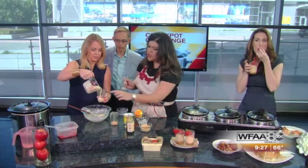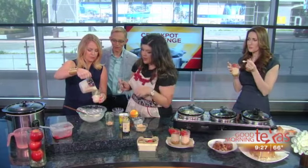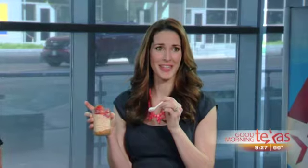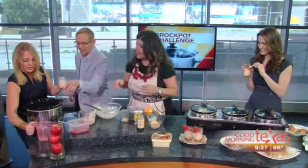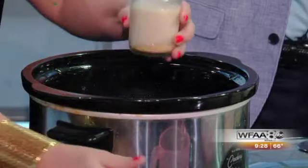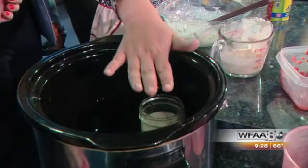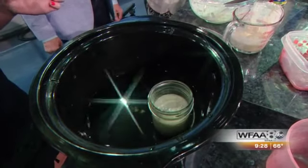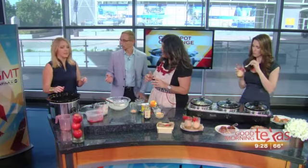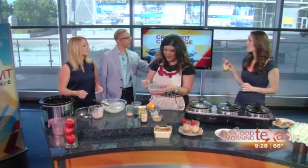Go ahead and just pour it in. You can fill it about two-thirds of the way, then put the jar in the Crock-Pot. We've already put a little bit of water in there. You want the water to go up to about here. Make sure you don't get any water in the jars — you might want to put the jar tops on while placing them in the Crock-Pot, then take the tops off after the water is in. You're going to do this one on high heat for about two hours. Know your Crock-Pot. Then when you take it out, let it sit in the refrigerator to get nice and cool. Then add your strawberries. It tastes like a cheesecake — it's really yummy.